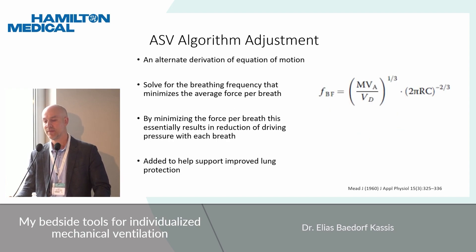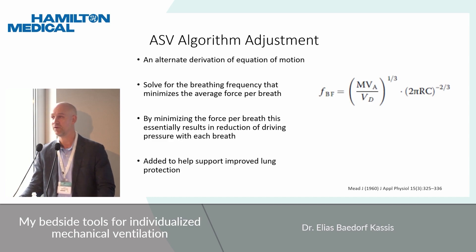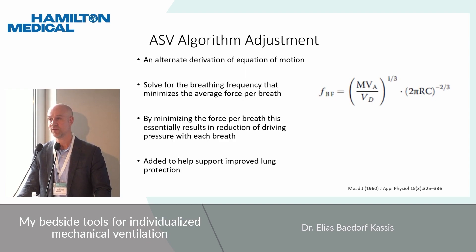These findings led to a reconsideration of the underlying algorithm. An additional algorithm was created using the equation of motion again, but with a different derivation — the Mead equation — which instead of solving for the work of breathing, solves for minimizing the force per breath. By doing this, you are essentially minimizing the stress applied to the lungs, or the driving pressure. This was added to help support improved lung protection.